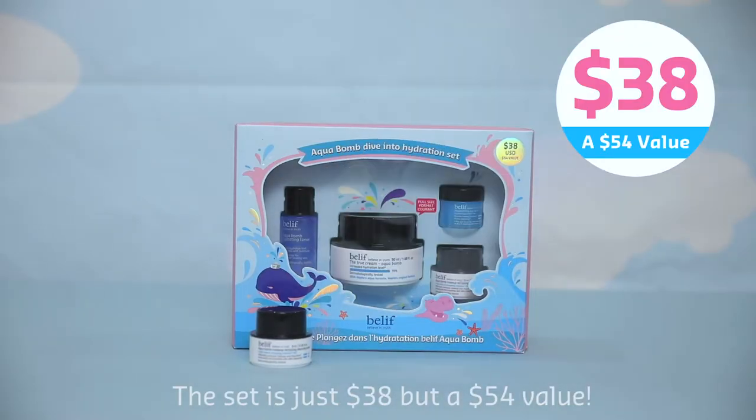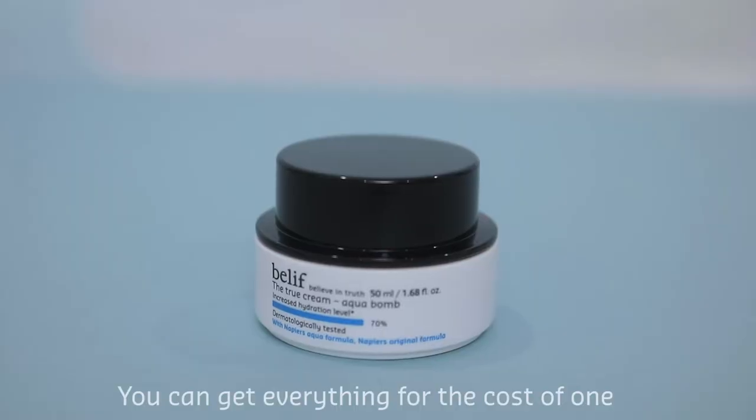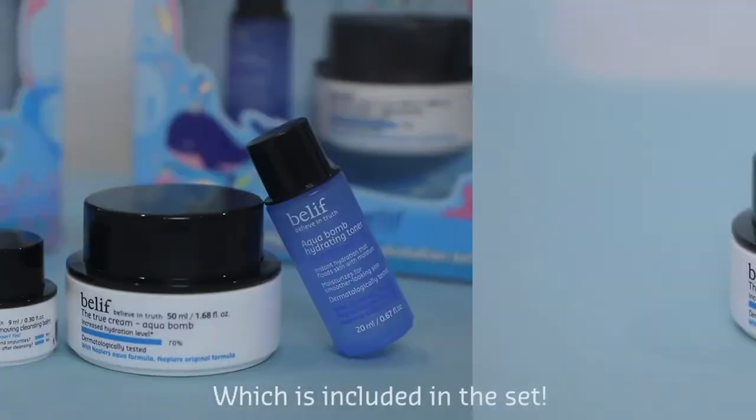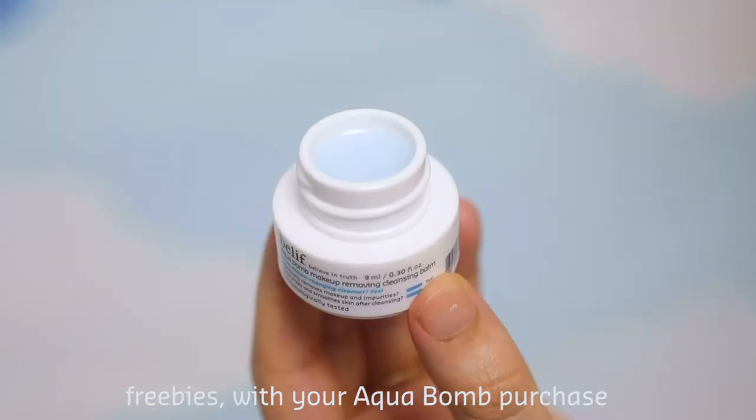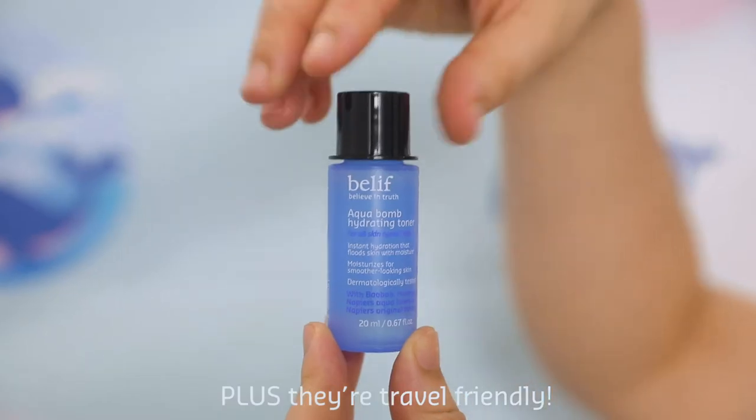The set is just $38, but a $54 value. You can get everything for the cost of one full-size Aqua Balm, which is included in the set. You get to try the additional products as freebies with your Aqua Balm purchase, plus they're all travel-friendly.